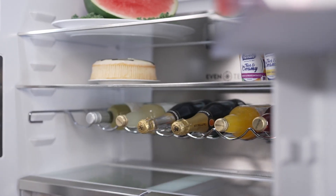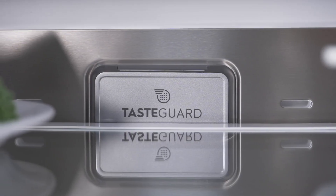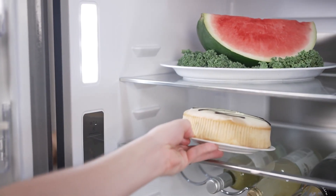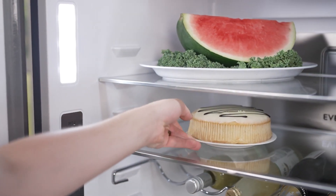Meanwhile, the Taste Guard deodoriser, with its carbon filter, guarantees a fresh hygienic environment free from unwanted odours that could compromise the quality of your food.